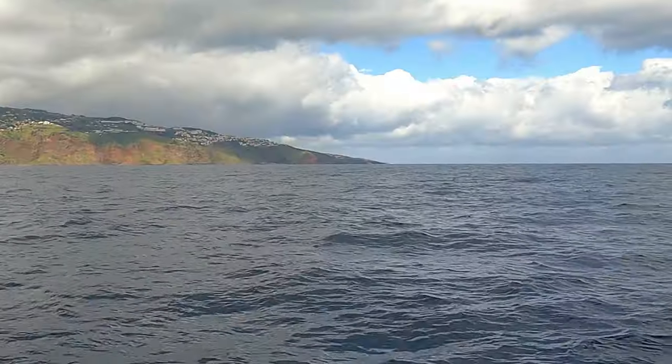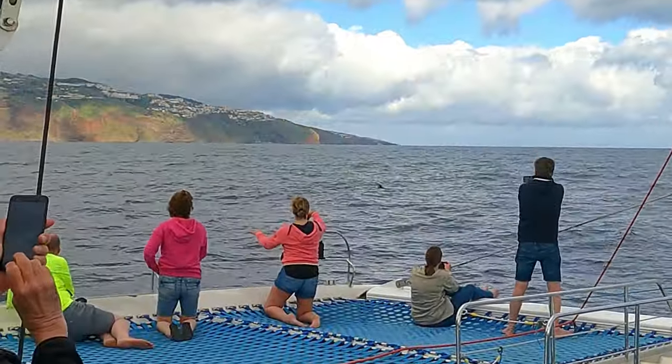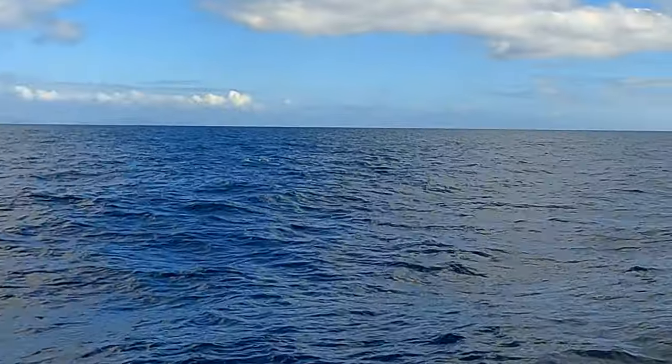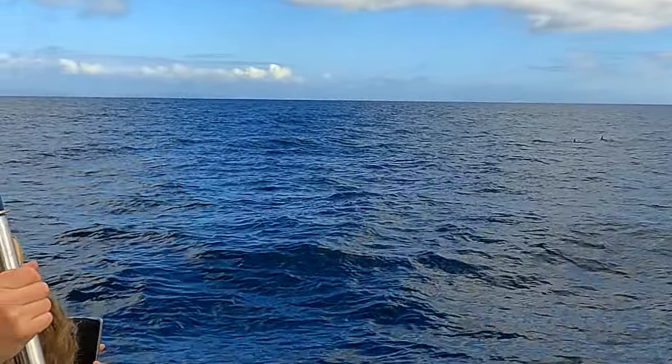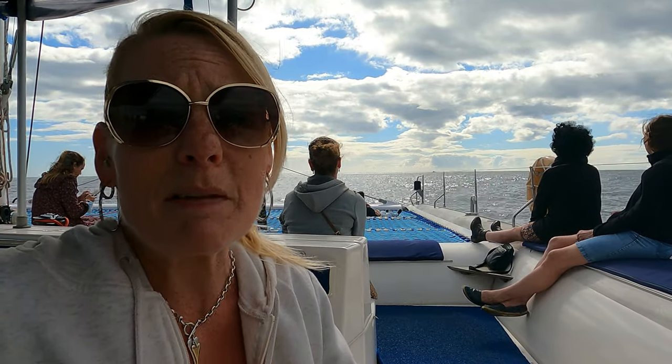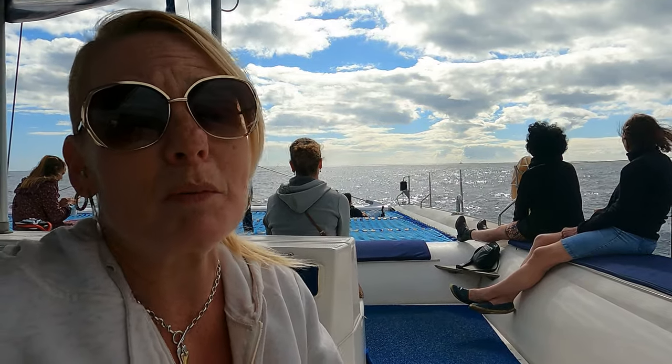We're going quite far out actually and it's a little bit choppy — not too bad, but when you walk you kind of fall over. We just managed to see some dolphins. We've been told that there are bottlenose dolphins and the chap said they can get up to three meters long, which is very big. Hopefully we've got them on camera.